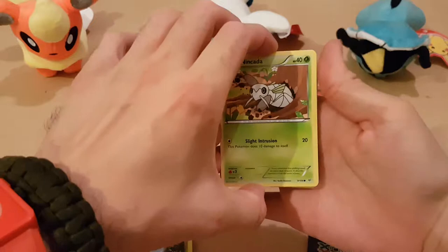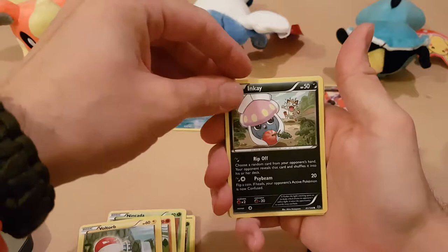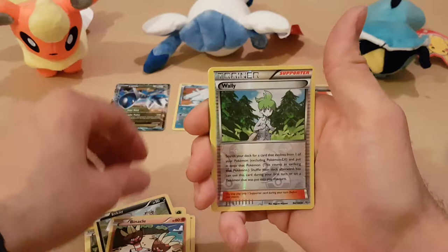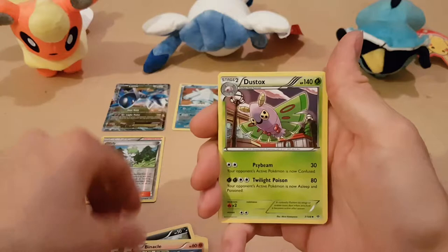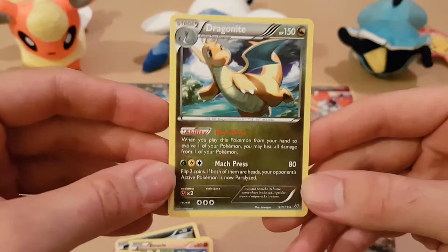We've got a Nincada, a Gligar, a Voltorb, an Inkay, a Binacle, a Wally Holographic - we found him and he's shiny. We've got Latios Spirit Link, a Dustox, a Fearow, and a Dragonite - not a Holo, but again nice card. Not going to argue.